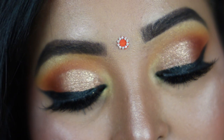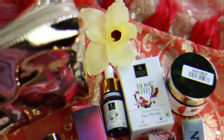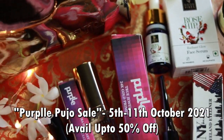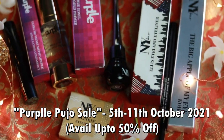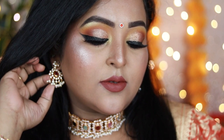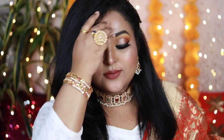Hi everyone, welcome back! I'm back with the last look of the Durga Puja series — a super easy golden eyes paired with brown lips for Dashami, using really affordable products from Purple.com. Purple is having their Pujo sale from the 5th to the 11th of October with up to 50% off on beauty products, and over 6,000 makeup products under 400 rupees. Make sure you subscribe and let's get started!